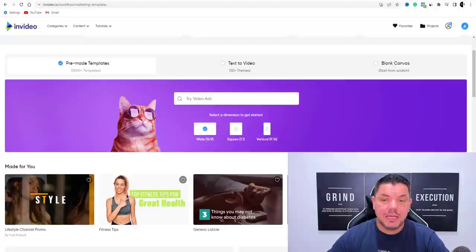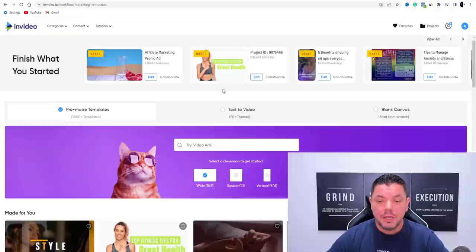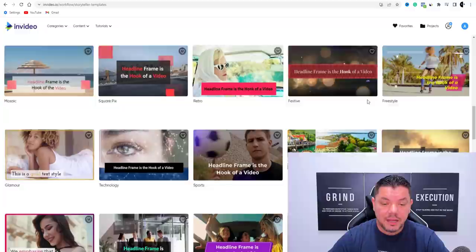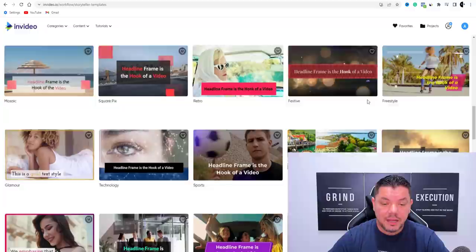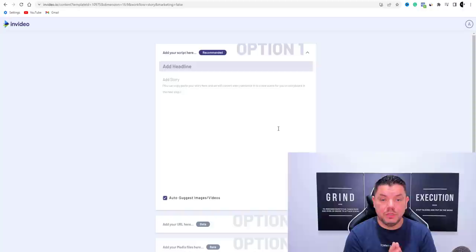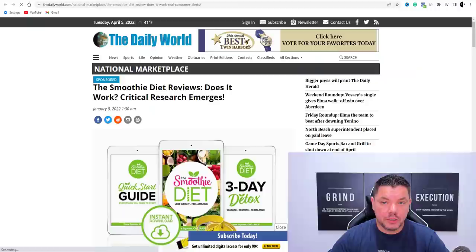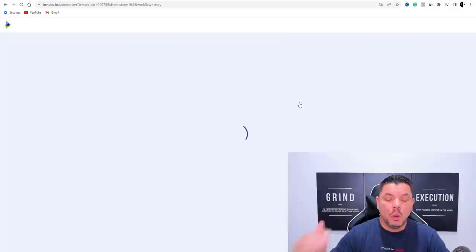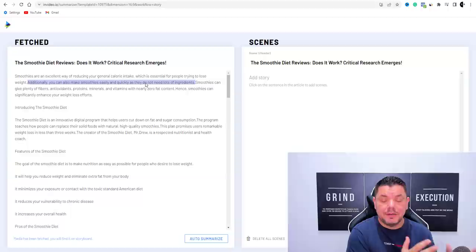Now that you've found an article, open InVideo and click on Text to Video. Scroll down and pick a template you're happy with — click on it, then click Use This Template. One option is to paste the article URL directly in the 'Add your URL here' field and click Fetch. InVideo will automatically grab the article, pull in the title, and let you choose which sentences you want to use.